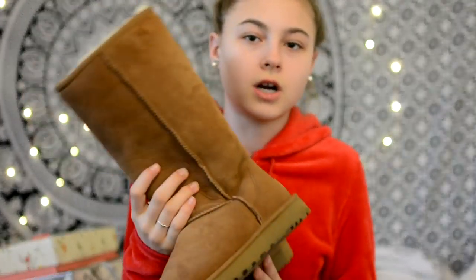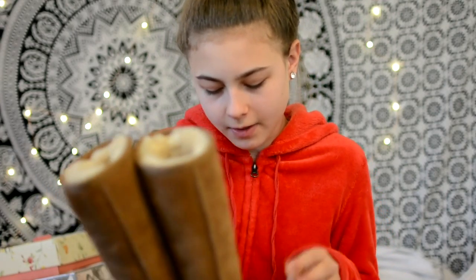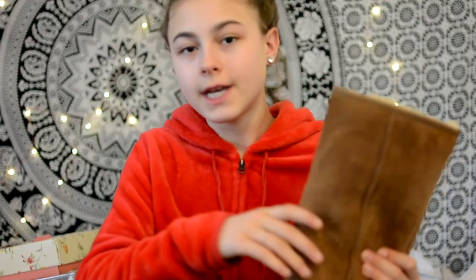The second thing I really wanted for Christmas was a new pair of Uggs. So I got these, which are the Classic Tall Boots 2 in Chestnut. They are the Classic 2 so they're waterproof and stain proof. I haven't really tested them being waterproof yet, but I stepped in a pile of mud and it just rubbed right off.